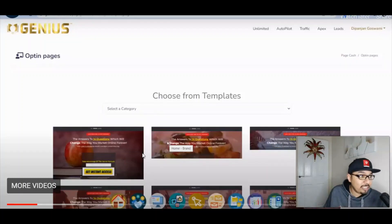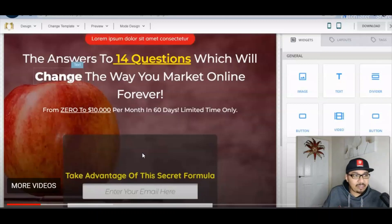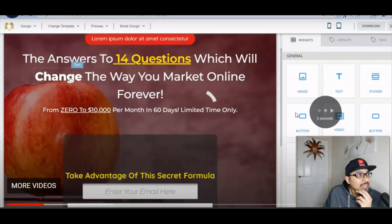We have got the template format for opt-in pages. You can select various templates irrespective of any niche and then change these templates according to your niche, no matter how narrow it is. You can amend it, edit the text and format, put in the email opt-ins and put in your video if you have one. You can change the buttons, add dividers, add text and place your affiliate links anywhere you want.